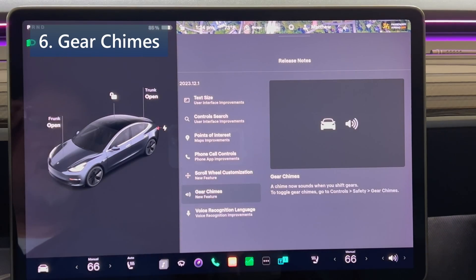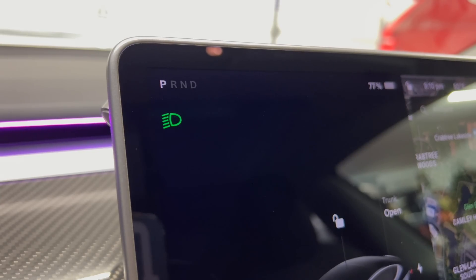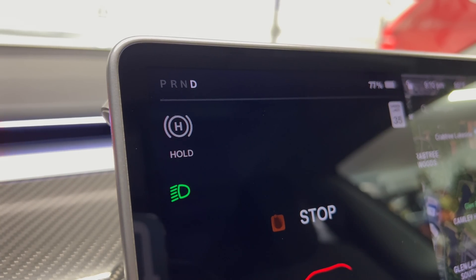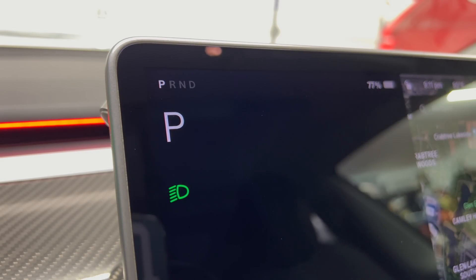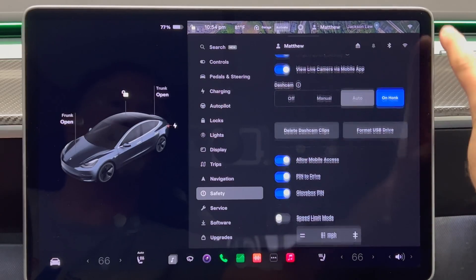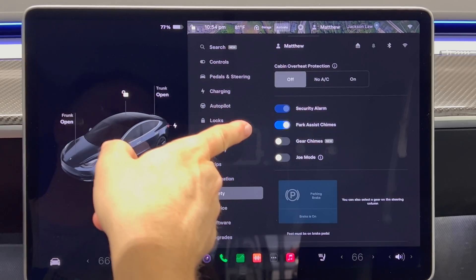Next up is gear chimes. A chime now sounds when you shift gears, and each of the four gear settings has a different sound. To toggle gear chimes, go to controls, safety, and then gear chimes, and toggle on or off.